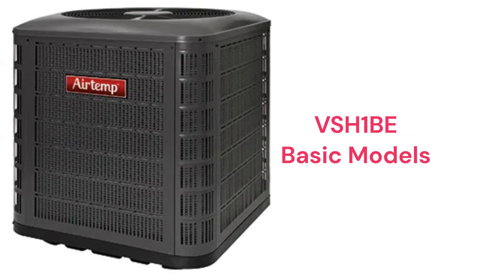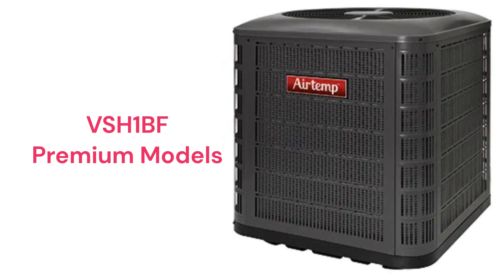The VSH-1B is a basic heat pump with a durable scroll compressor and a composite base pan for quieter operation, while the VSH-1BF is a premium unit with a Copeland Ultratech two-stage scroll compressor. The unit uses demand defrost for added energy savings over time defrost, but the warranty is not as good as many brands.